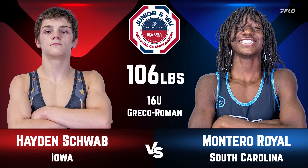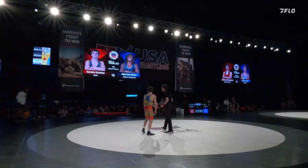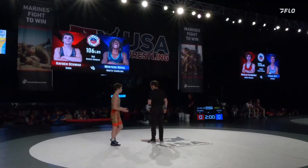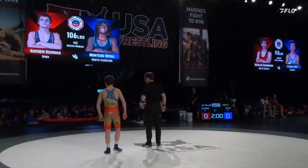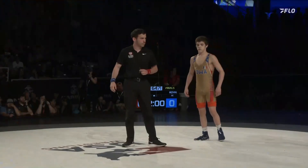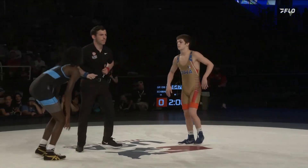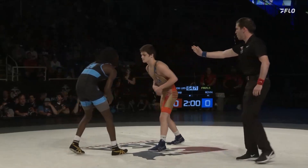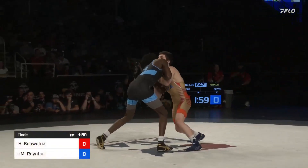Schwab out of Iowa, currently ranked number 15 in our national high school rankings at 106 pounds. Royal, a state champ out of South Carolina — and they'll shake hands, we're underway here.